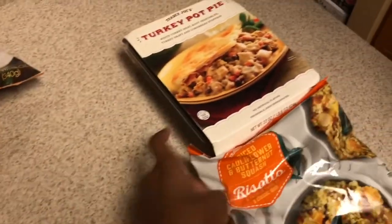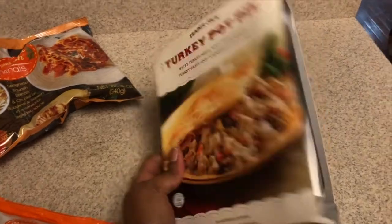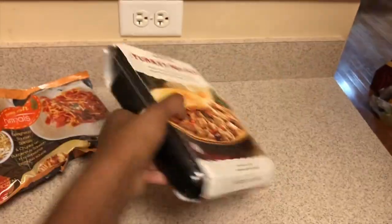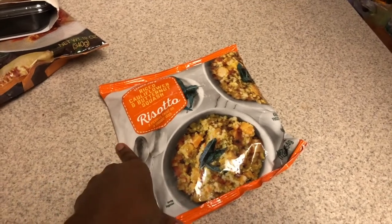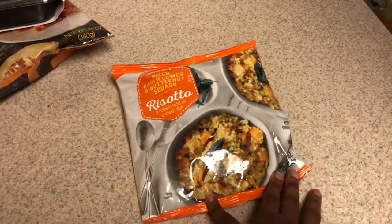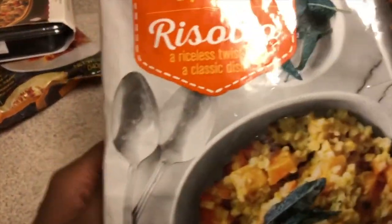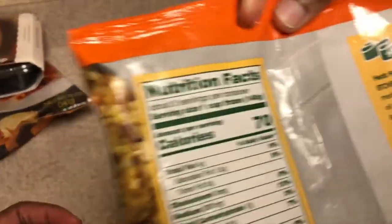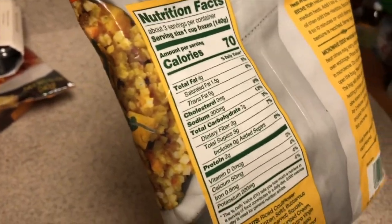Turkey pot pie is an obvious choice — this is like a no-brainer, and it's huge, probably good for about two people. Then we have what I thought was different: cauliflower risotto. I don't love cauliflower, but this could be really good with fish or chicken. It says you put it in the microwave, so I think this might be interesting — we'll see how it goes.